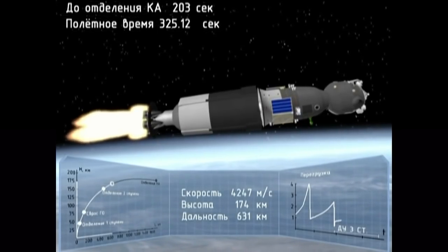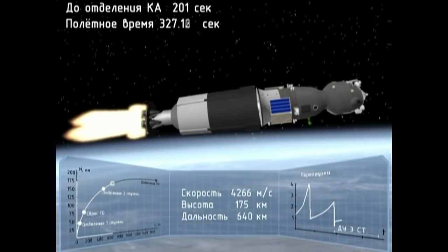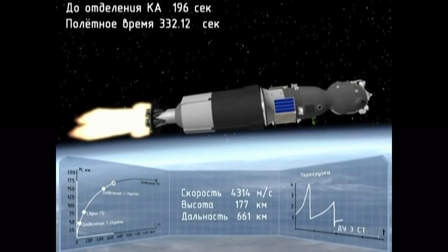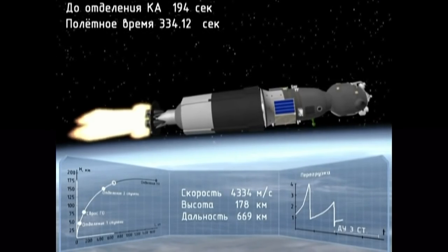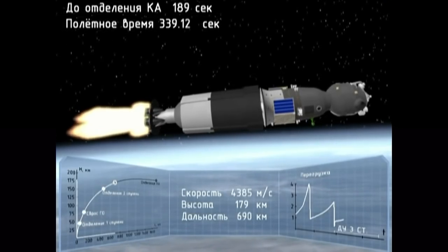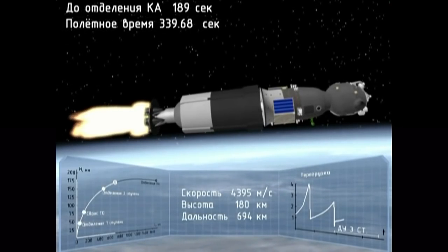The overload has started. Yes, we are getting ready for the G-load. The G-load is 6.7. We're feeling rotation. The G-load is going down.